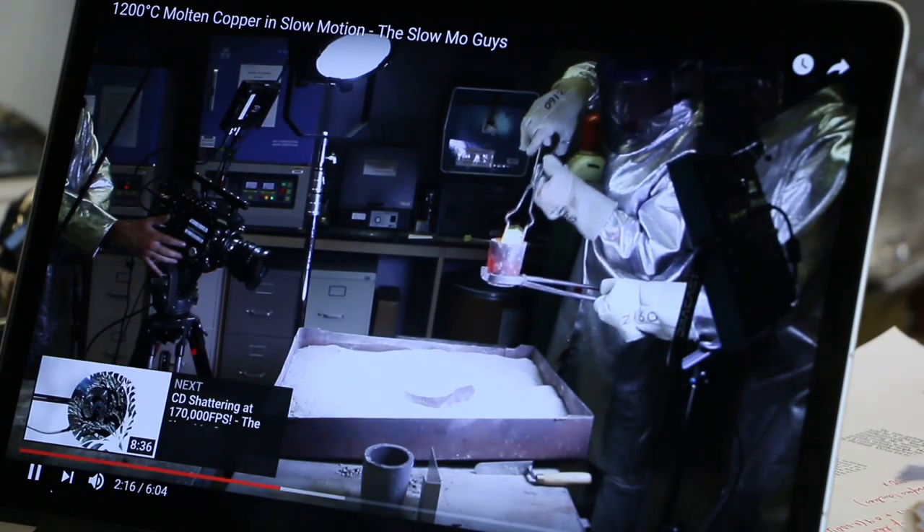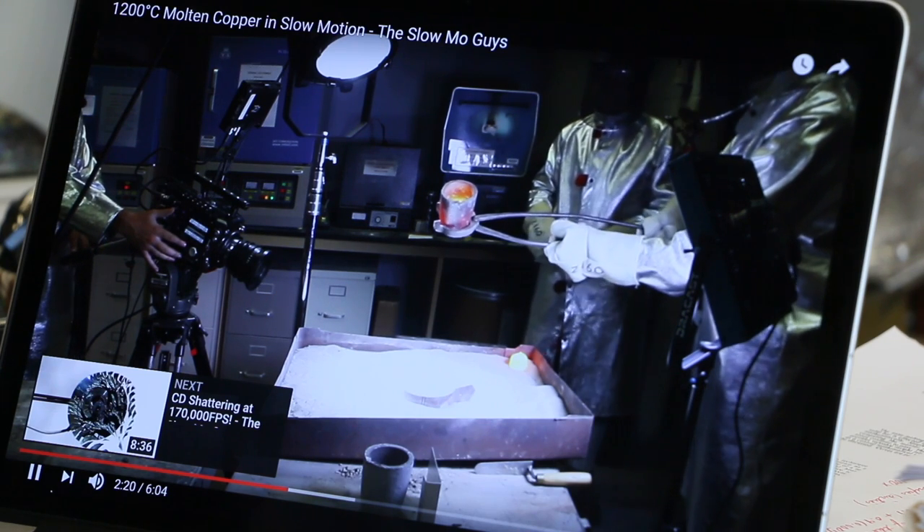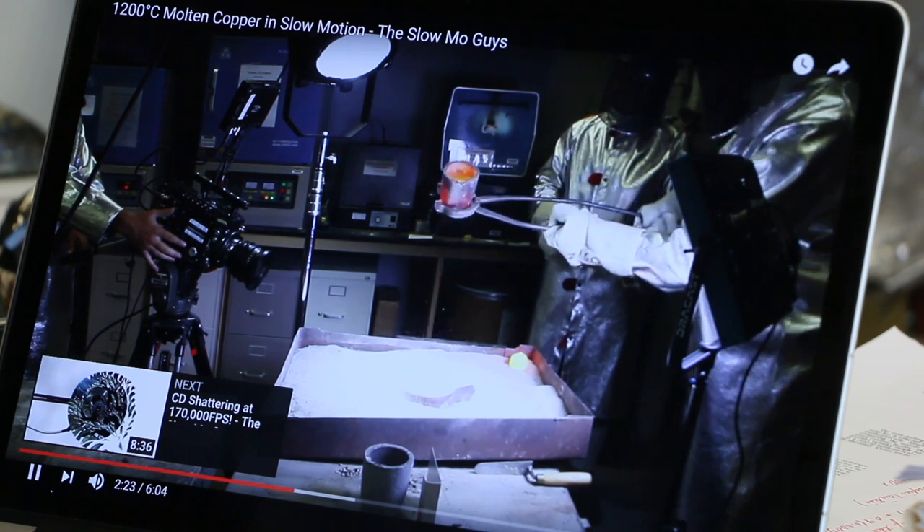I pulled a piece of graphite off the top that was keeping the copper from oxidizing, and he's pouring it from about a meter or so — a little less — so it probably has a velocity of maybe two and a half, three meters per second when it hits the copper. I'm pretty scared — obviously, 1,200 degrees of hot melting copper.